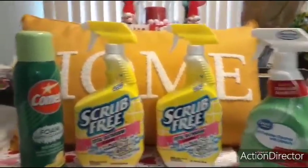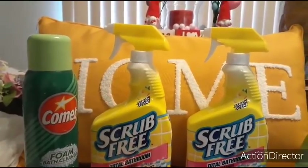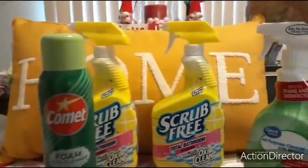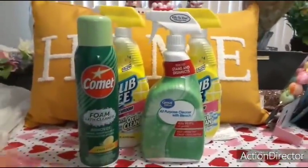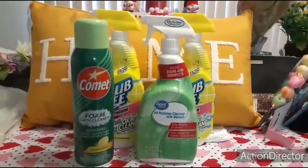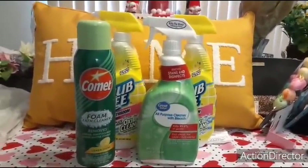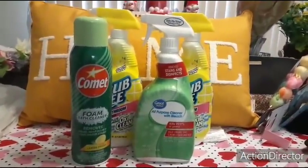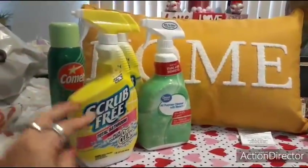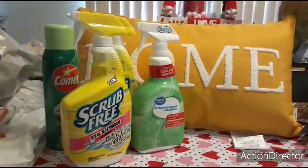I was grateful for what I was able to get. This is the Scrub Free Total Bathroom Cleaner — I think it's like only a dollar something. I picked it up in lemon scent, OxiClean, and then I wanted to try this Comet Foam Bath Cleanser that removes grime, soap, and scum. I needed all-purpose cleaner — I bleach down my counters every single morning. That is like my routine: after I'm done drinking my coffee, I wash my coffee cup and then the counters are bleached every single day. I never really run out of cleaners — I just like when I'm on the last full one, I get a couple more.